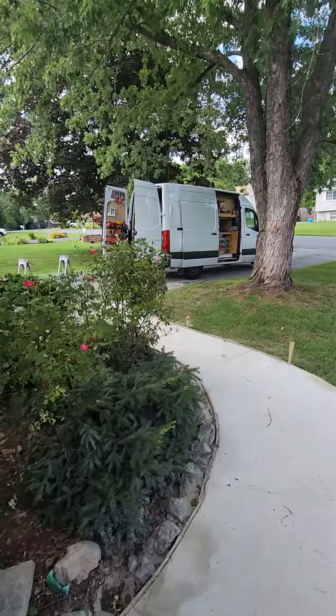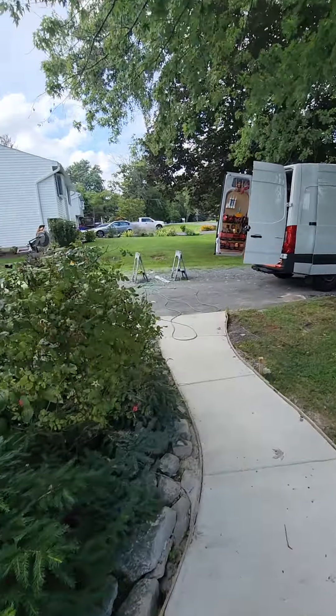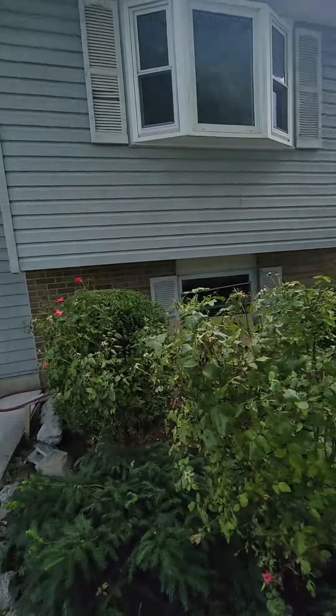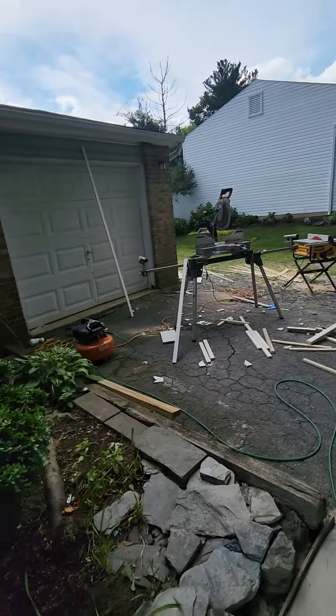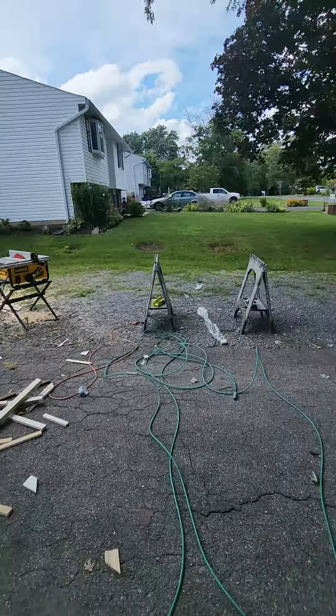Now it's four o'clock and I'm finishing up. I worked almost three days in this home doing all the doors and the window. Now I'm starting to clean up all the mess, and that's it.